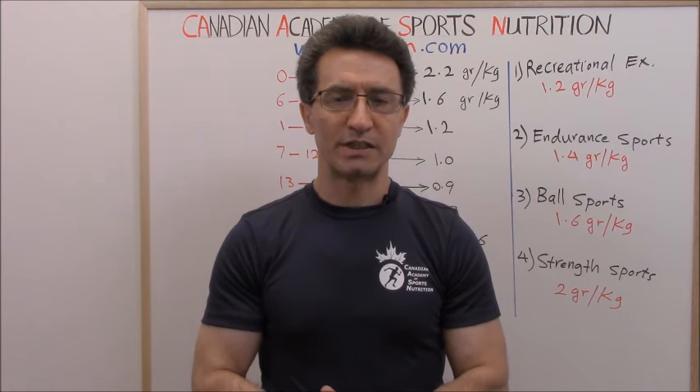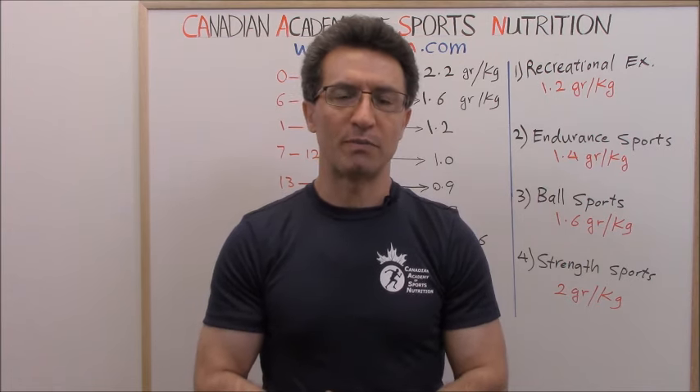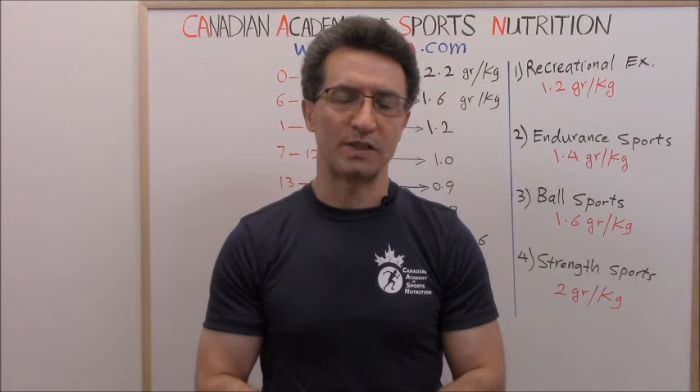I have an MD degree and I'm the director of the Canadian Academy of Sports Nutrition. Subscribe to the CCCN channel on YouTube to enjoy the information we share on a weekly basis about medicine, weight loss, fitness, and sports nutrition.